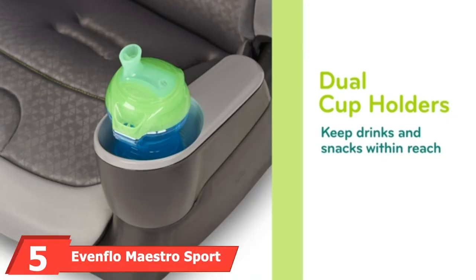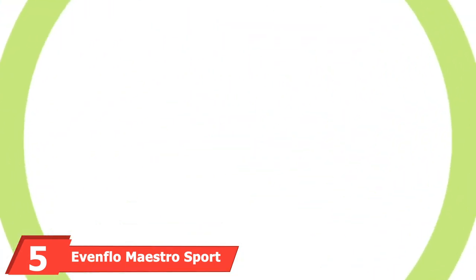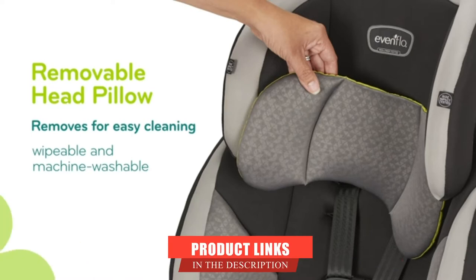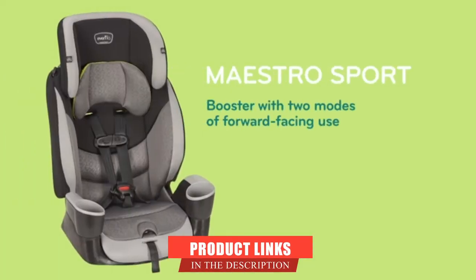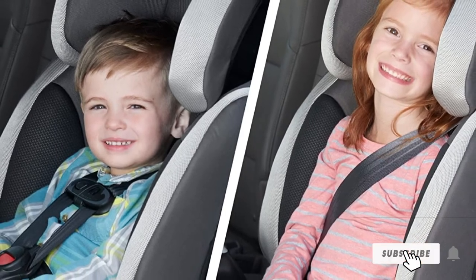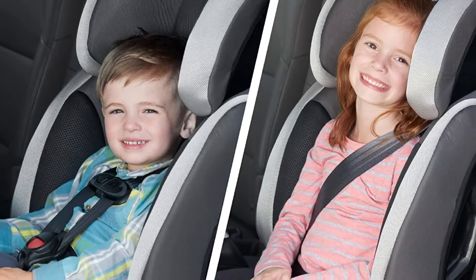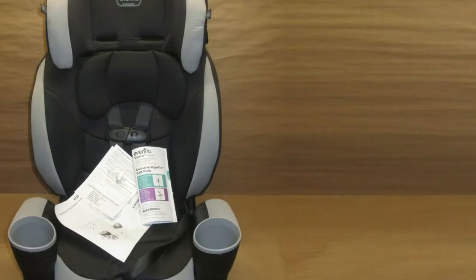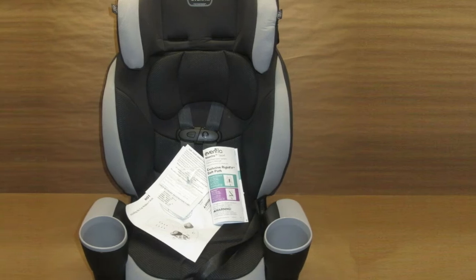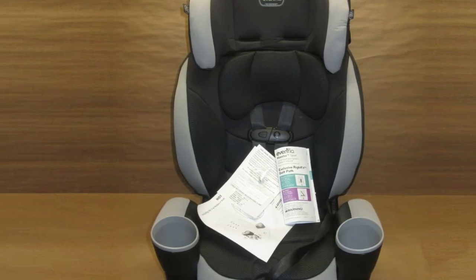The number 5 position is held by the Evenflo Maestro Sport Booster Car Seat. This Evenflo Booster Car Seat is a pretty bulky booster seat. However, when judging on the comfort level, it is 4.5 stars in our eyes. This booster easily converts from the forward-facing harness position, up to 50 pounds, into the belt position booster seat, up to 110 pounds. Although you might not fit three of those across in your car's back seat, it is still one of our favorites and most recommended convertible booster car seats.